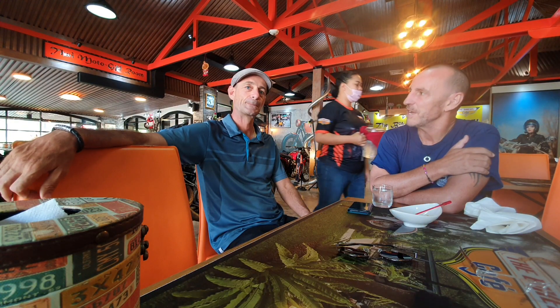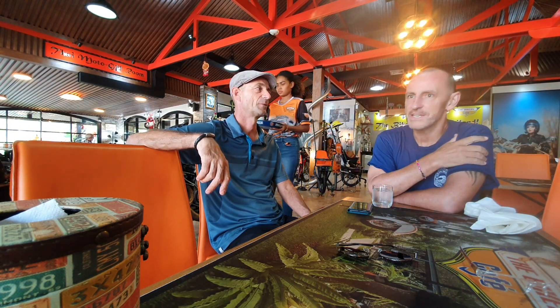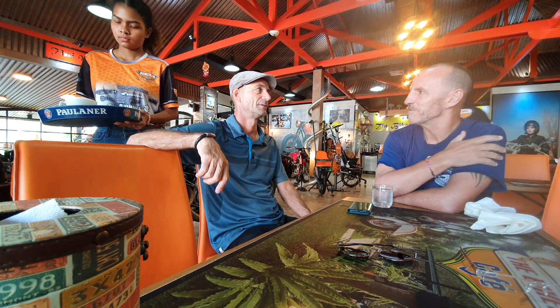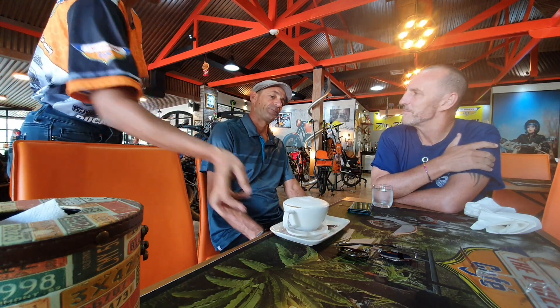So Martin, how long have you actually had this place open? It's 18 months now. They had to close it for two months because of Covid-19. Only 18 months, and there's so many things here that you've created, like all of the art and everything. How do you do that so quickly? We planned it for about three months and created everything in half a year.